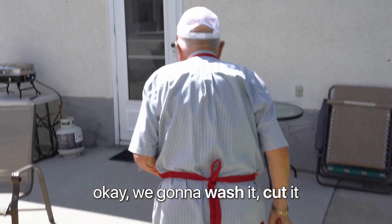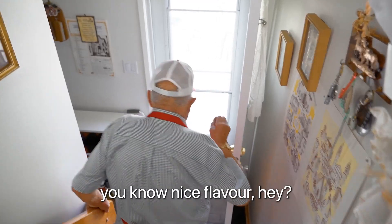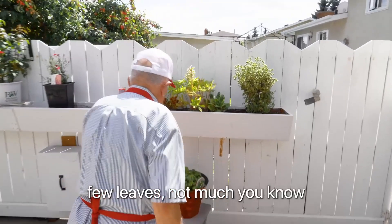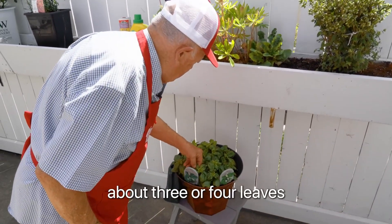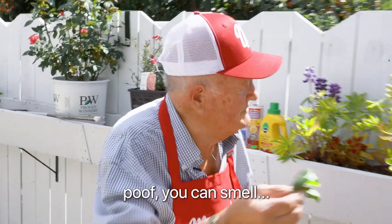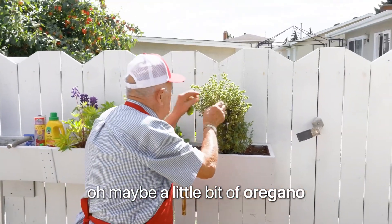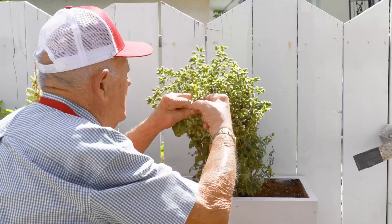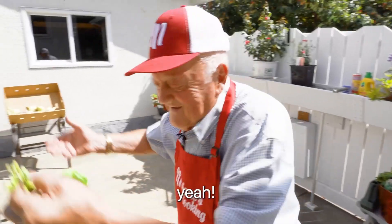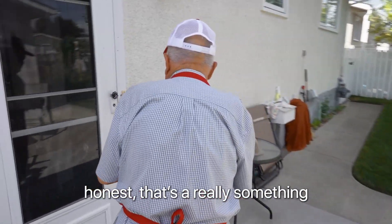We're going to wash it, cut it. I want to put a bit of basil here, you know, nice flavor. A few leaves — not much, about three or four leaves. Chop it up nice and thin. It can smell — it smells much better. Maybe a little oregano. I'm going to get some oregano here. You can eat it just with the smell. Honestly, it's really something.